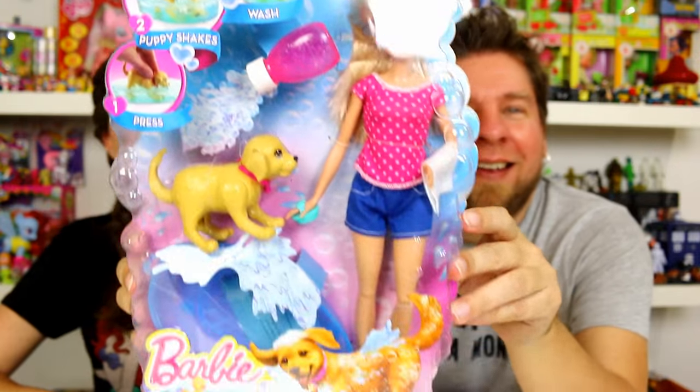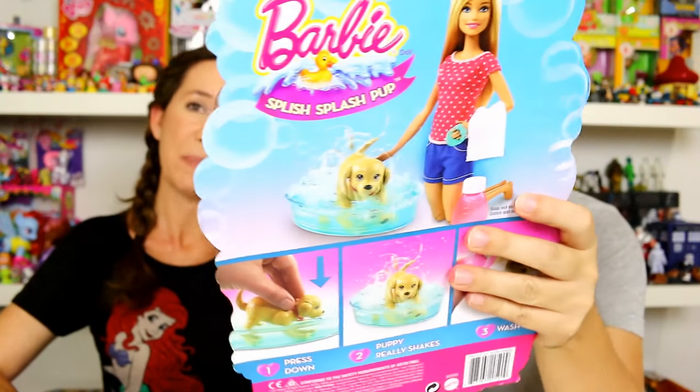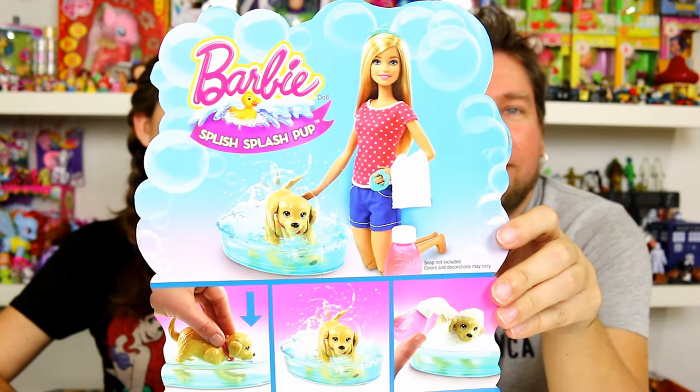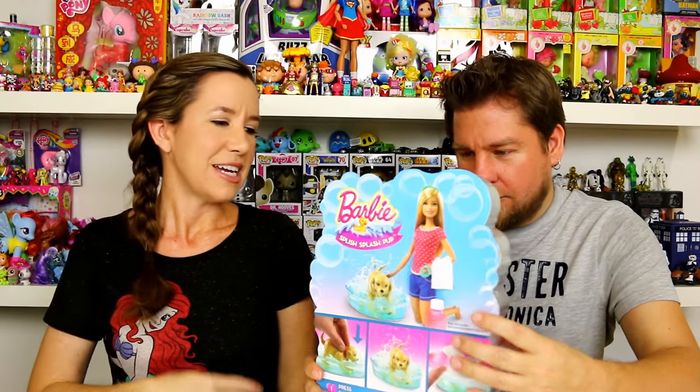As you can see, it comes with a Barbie and a puppy which you give a bath. The puppy shakes — you put him in the water and it shakes its head, like when you wash your dog. Our dog Eddie, when I give him a bath, he gets all soaking wet and then shakes and gets it all over me — stinker.